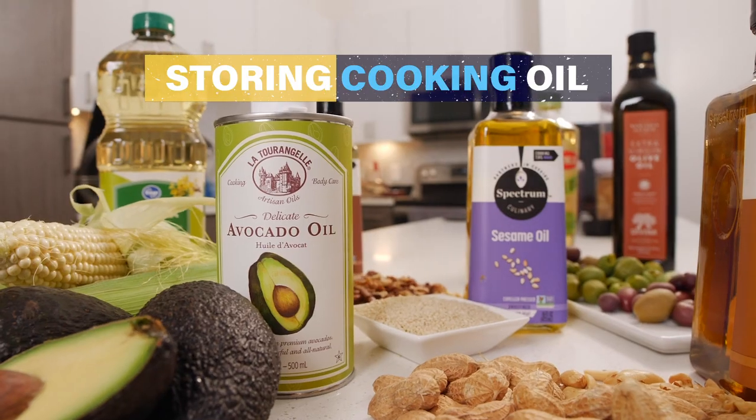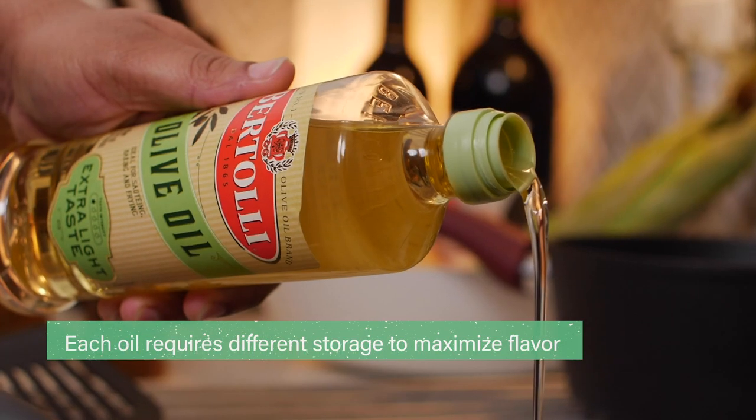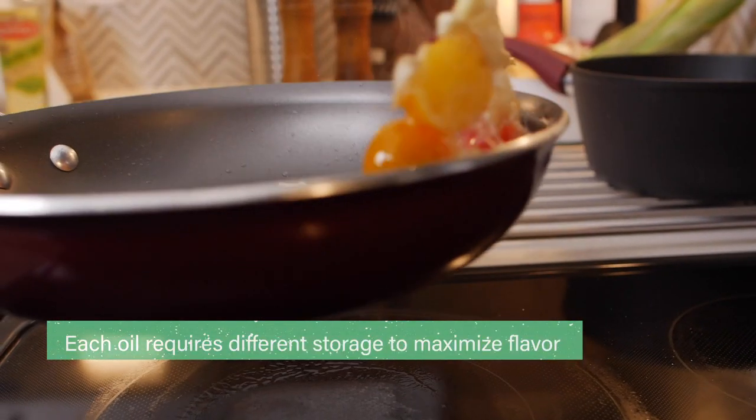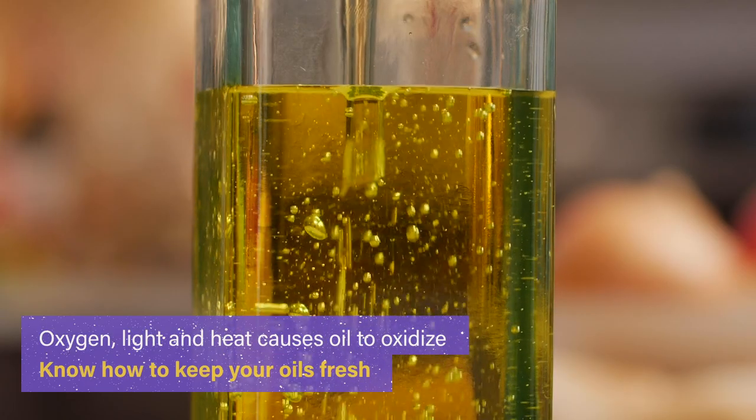Oil in your kitchen can go rancid quickly, so make sure you're storing it properly. Maximizing the freshness and natural flavors of these oils varies. Oxygen, light, and heat expose oil to oxidation, eventually turning it rancid.